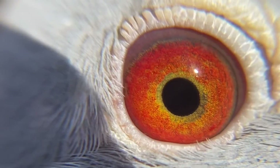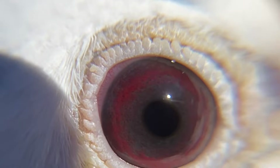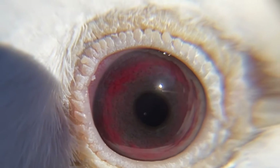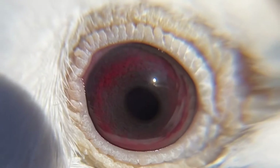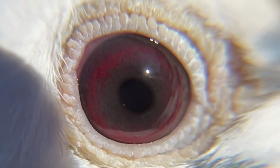An absence of pigmentation in the iris is caused by the pied ball gene, also known as the pie gene, and results in a phenotype referred to as the bull eye, as shown here. As one might expect, this phenotype is common in white birds since the pie gene causes a lack of pigmentation wherever it is expressed — be that in the eye or on the body, resulting in white feathers.